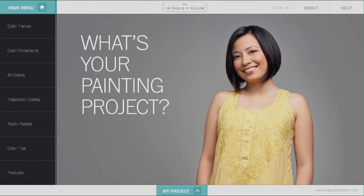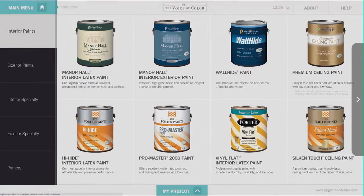To ensure success once you've found your perfect color, you must always use the best paints. The product guide provides features and benefits to determine which product is perfect for your particular project.